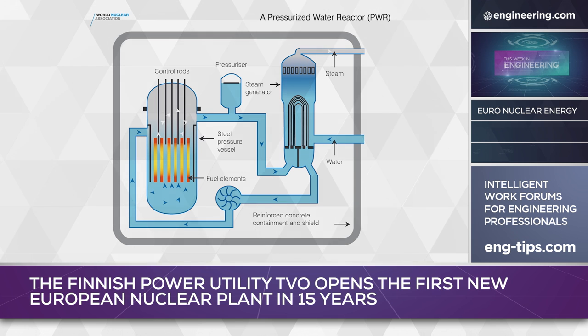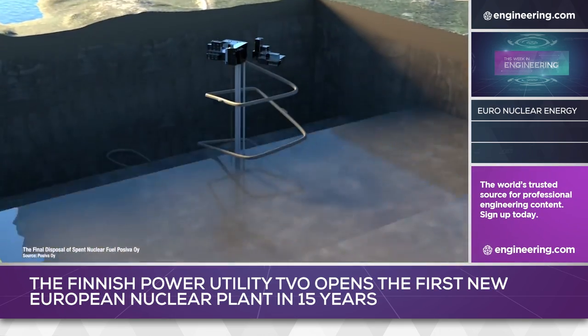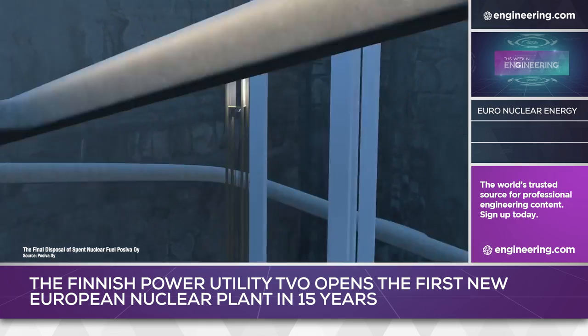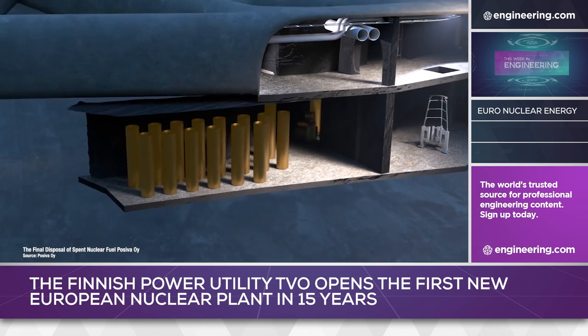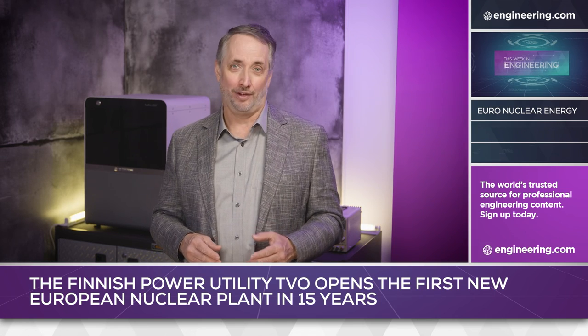The finished plant has two other notable features. The site is the location for the Oncalo Deep Geological Repository for spent nuclear fuel, the first in the world. And waste heat, which is typically rejected to ambient in all types of thermal power plant, is used for a small-scale agricultural experiment before cooling water is pumped back to the sea. The experiment currently grows wine grapes as well as whitefish and sturgeon for caviar.